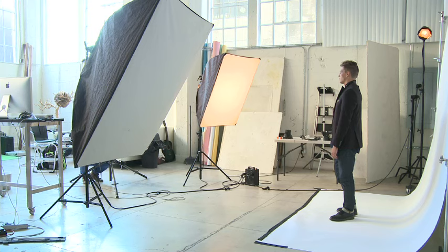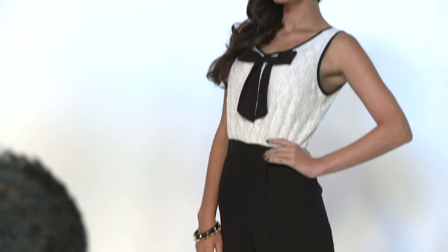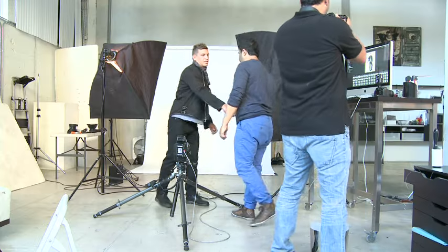These days, a lot of people request white backdrops for their clothing collection so they can use that for e-commerce purposes. For the past 14 years, this is how I did it, and I've kept my clients pretty much very happy, and they keep coming back.